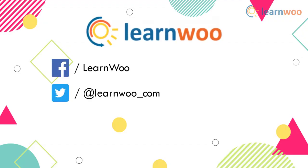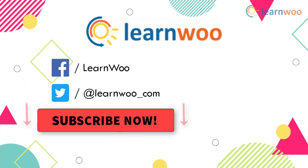Go follow us on our social media channels, and don't forget to subscribe to our YouTube channel for more informative video tutorials related to WordPress and WooCommerce. Thank you!